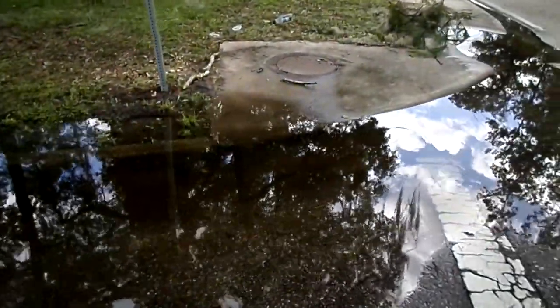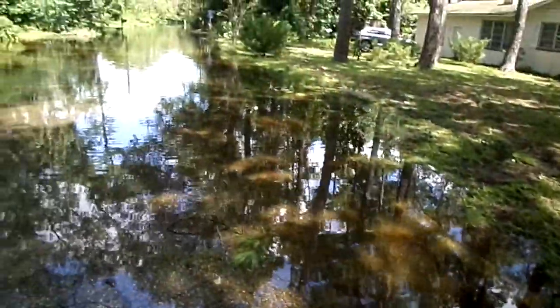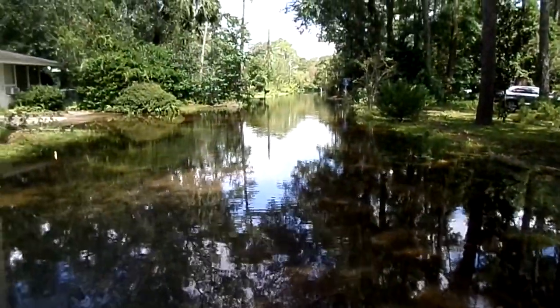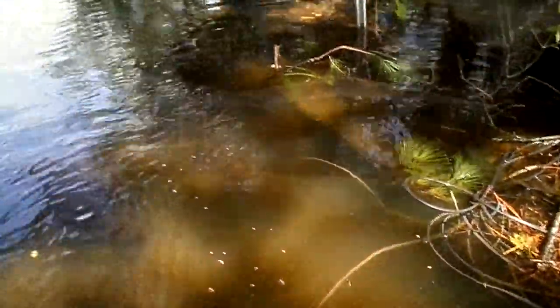On September 25th, Gainesville Public Works advised me they had located an important cause for the local flooding associated with the 13 inches of rainfall from Hurricane Irma.